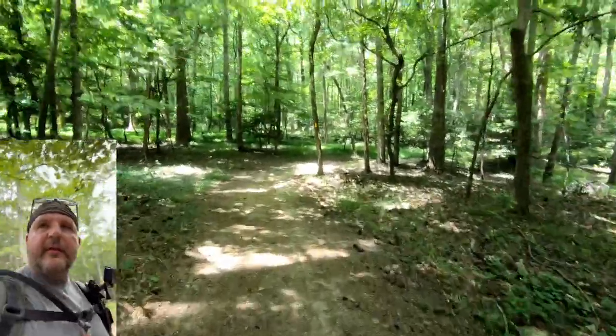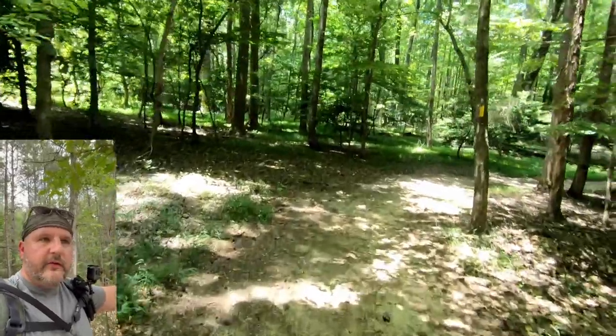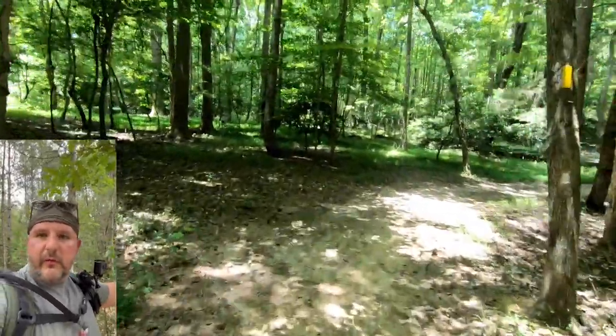I'm just going to stop here for a second — I have a rock in my shoe. We're about 2.13 miles in and we're going to push on after I get this rock out.